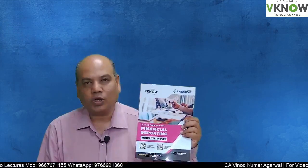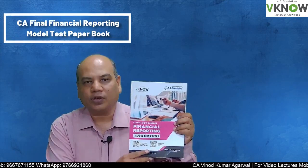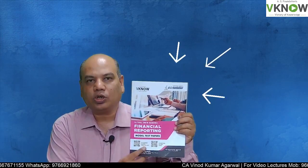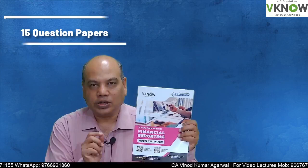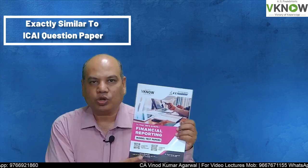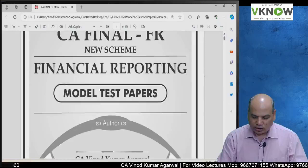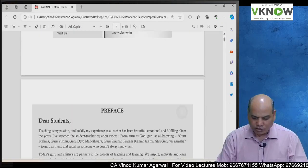Hello friends, we have come out with a new book — first time in India — the model test paper book on financial reporting. This model test paper book contains 15 question papers in the same line, the way the Institute question paper was asked. I will show you how our model test paper book would look like.